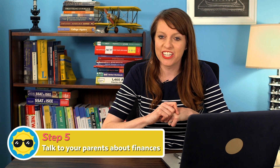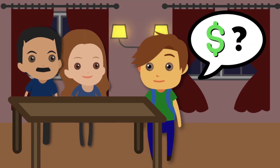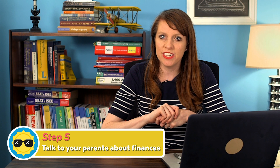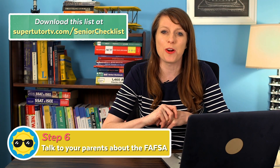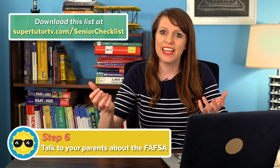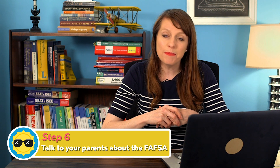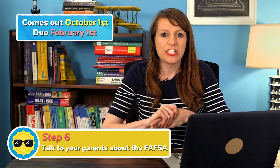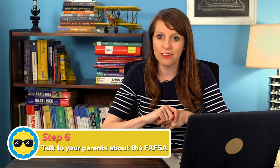Talk to your parents about paying for college. Sometimes students don't sit down with their parents to figure out who's going to pay, how much money is available, or how much of a scholarship they need. Try to talk through expectations around finances, what they're willing to pay, and how much financial aid you're going to need. Also talk to your parents about the FAFSA. The FAFSA is the federal form every American citizen applying to college who wants financial aid has to fill out senior year. It comes out on October 1st and is due February 1st — put those dates on your calendar. You'll need tax returns and other documents, so make sure your parents are prepared.